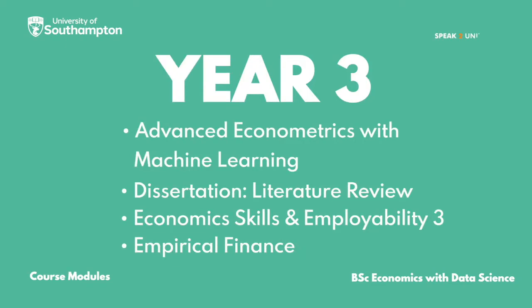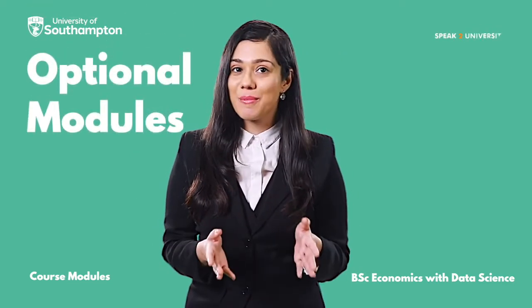In Year 3, you will be studying: Advanced Econometrics with Machine Learning, Dissertation, Literature Review, Economic Skills and Employability 3, and Empirical Finance. There are also some optional modules available.